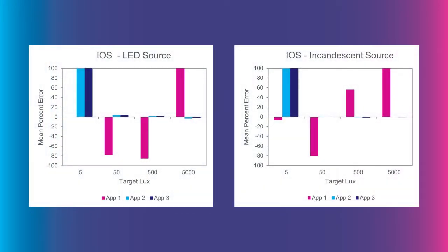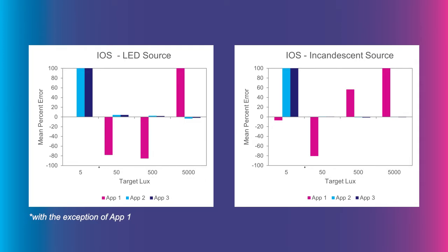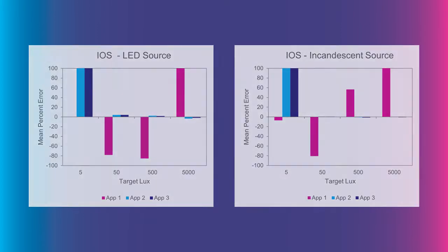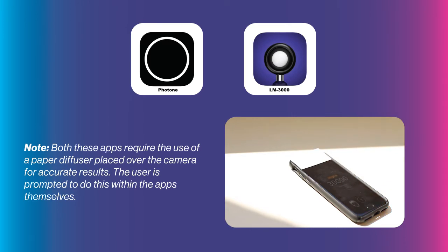Starting with iOS: the devices were very repeatable and very consistent with each other. Regardless of the vintage or model of phone, they performed very similarly. For levels of 50 lux or higher, they performed very well — 5% error or less, which is actually quite good. Below 50 lux they seem to struggle, so somewhere between 50 and 5 lux is the cutoff of where you could rely on them. Two apps performed well: one was called Photone and the other was called LM3000. Both read almost identically — less than half a percent different — effectively the same and very precise.